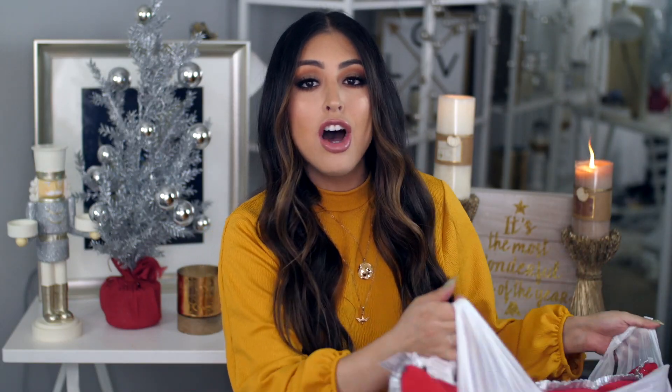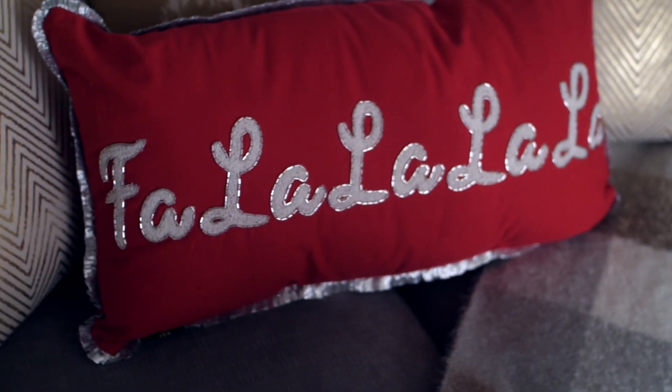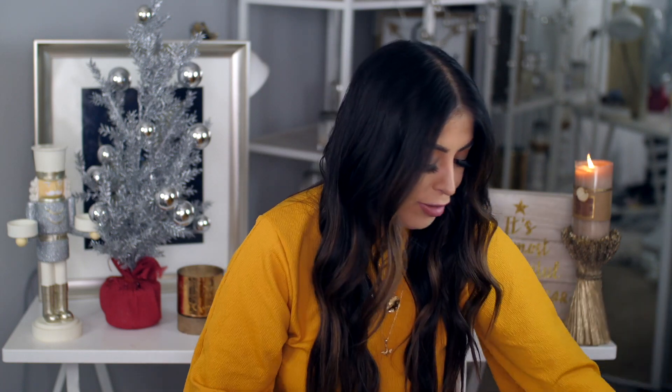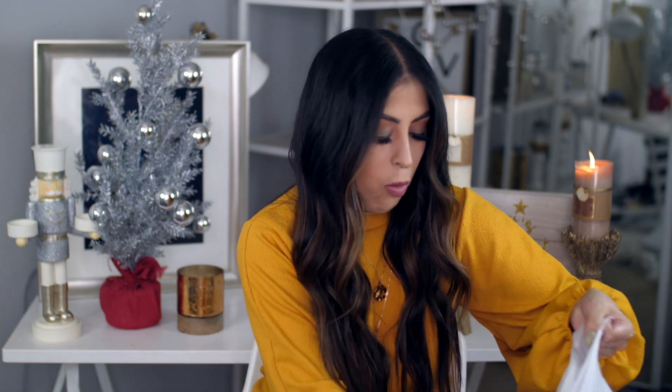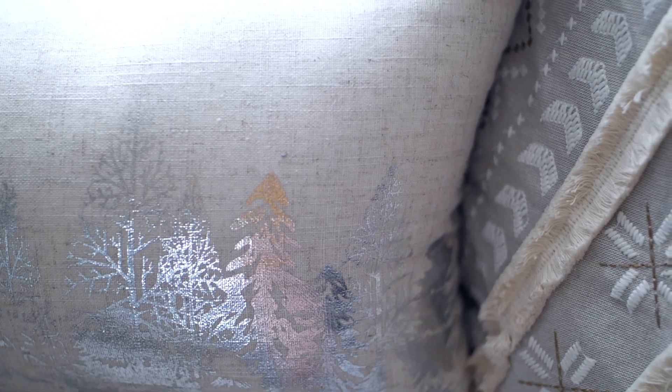I got a ton of pillows because that's one of the easiest ways to transform your home or bedroom and make it look more holiday and festive. I got this one that says 'Fa la la la la' — I thought it was so cute. I'm going to put this on our little smaller couch downstairs. I love just the little pop of red. I also got this one that has little silver trees on it and then little pom poms. How freaking adorable is this? I am obsessed with that pillow.